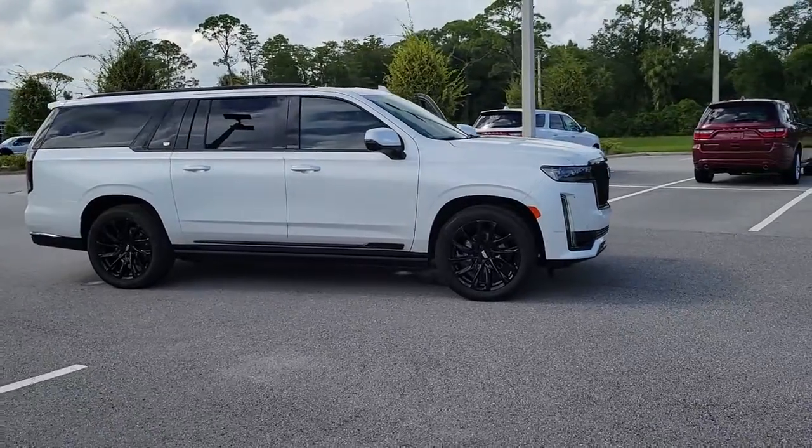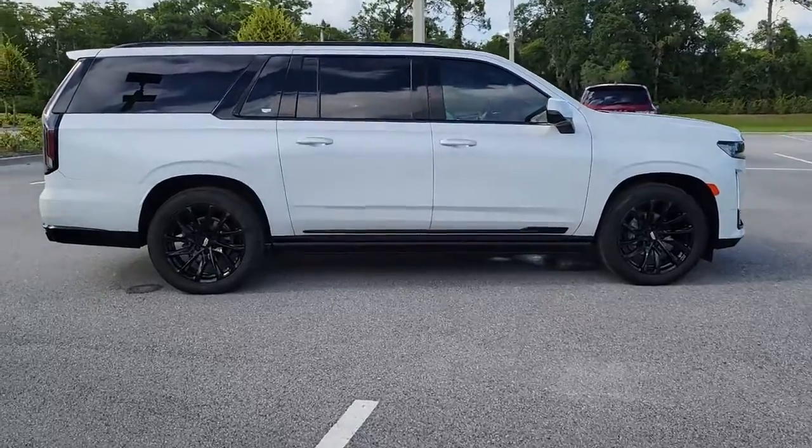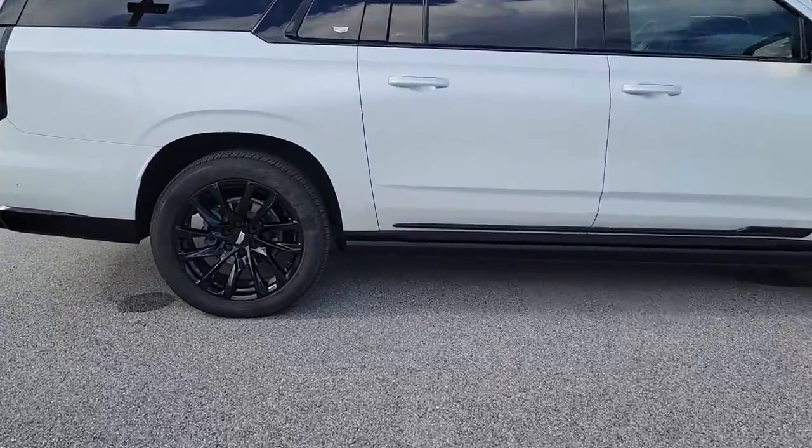The Cadillac Escalade — the iconic full-size SUV that exceeds all expectations for power, passenger comfort, and craftsmanship.